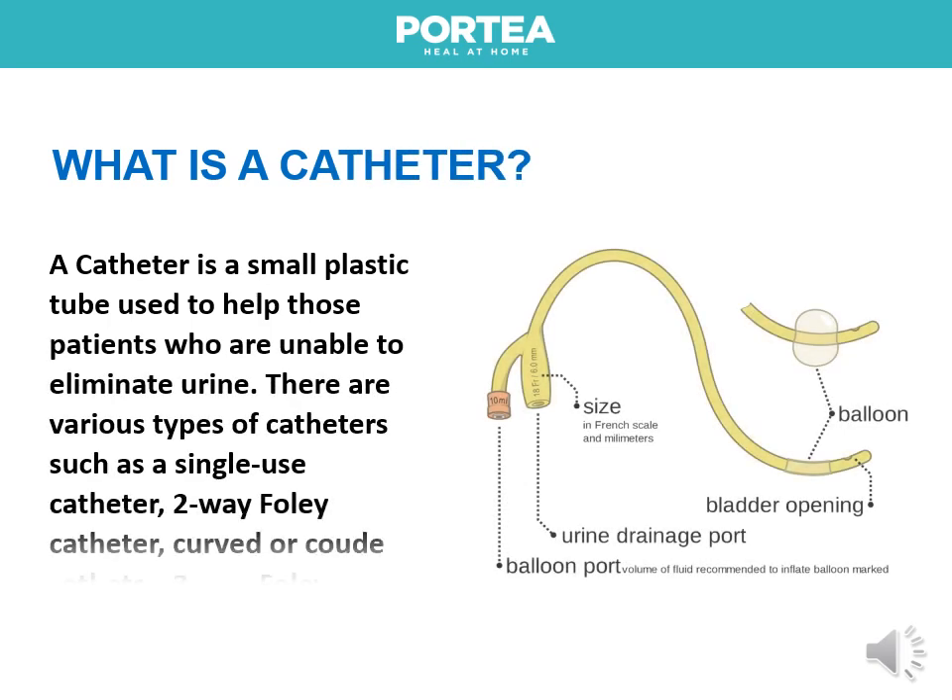A catheter is a small plastic tube used to help those patients who are unable to eliminate urine. There are various types of catheters such as a single-use catheter, two-way Foley catheter, curved or coud catheter, and three-way Foley catheter.